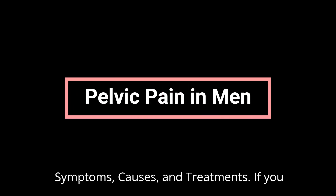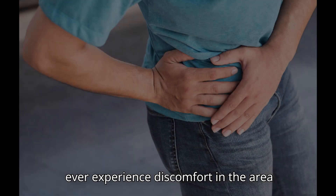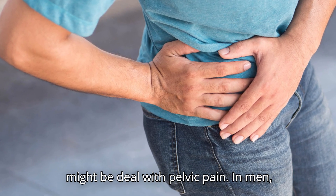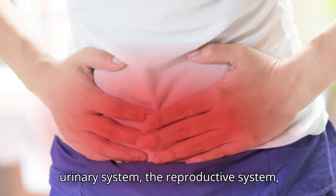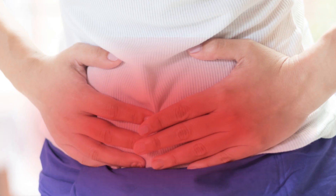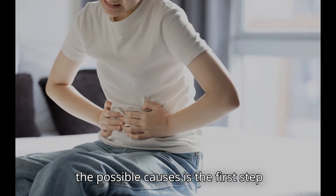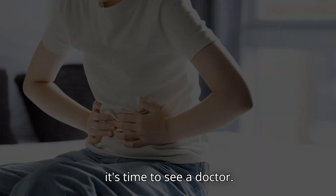Pelvic Pain in Men: Symptoms, Causes, and Treatments. If you've ever experienced a discomfort in the area between your abdomen and thighs, you might be dealing with pelvic pain. In men, this type of pain can be linked to the urinary system, the reproductive system, or even intestinal issues. Understanding the possible causes is the first step toward finding relief and knowing when it's time to see a doctor.